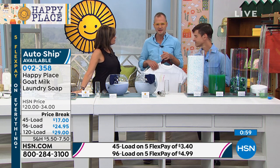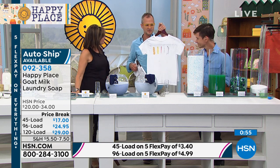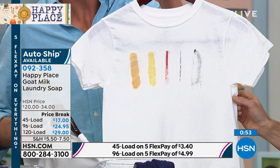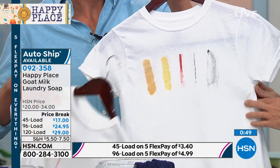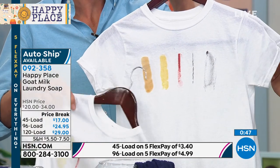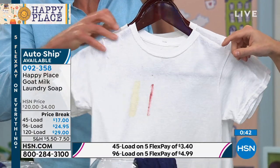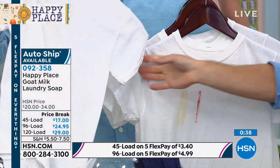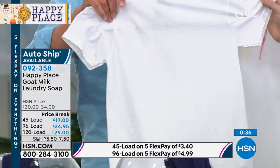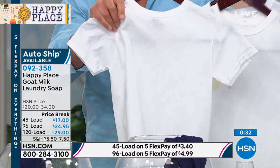This t-shirt with stains was done by an independent lab, not by the Beekman Boys. Scientists make these stains, wash once in the leading chemical detergent, then we washed it with the Happy Place cleaning system. Look at the difference: leading chemical versus Happy Place.